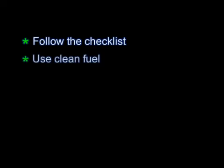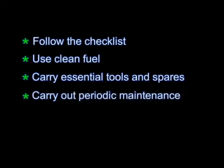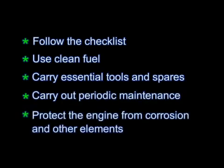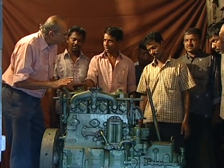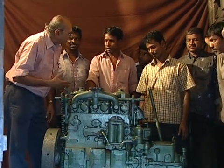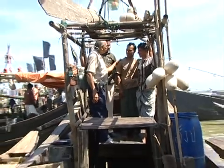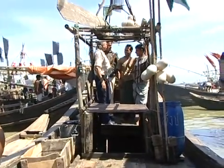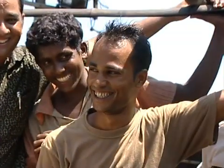Follow the checklist. Use clean fuel. Carry essential tools and spares. Carry out periodic maintenance. Protect the engine from corrosion and other elements. Friends, when you are out at sea, the engine is your lifeline. A properly maintained engine will rarely give you trouble. It will bring you back home safe. So follow the steps I have outlined — I am sure your fishing trips will be smooth and without hassles. Inshallah, I wish you all safe and happy fishing.